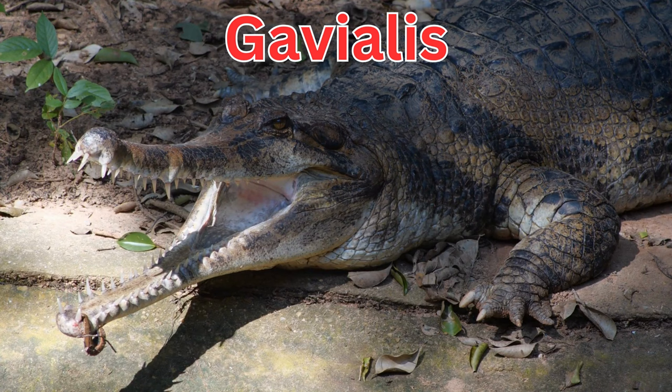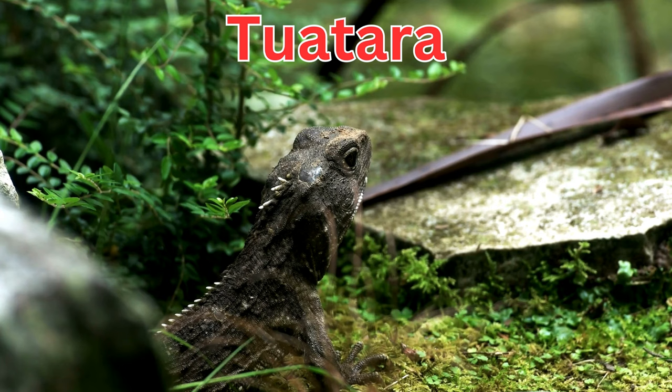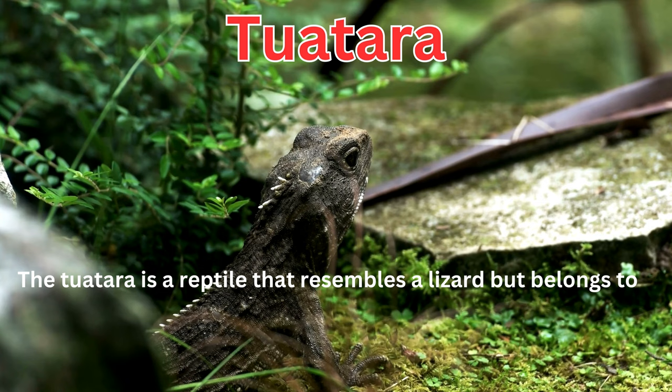The gharial is a unique crocodilian with a very long, thin snout that mainly lives in the rivers of India and Nepal. The tuatara is a reptile that resembles a lizard but belongs to a distinct group and is native to New Zealand.